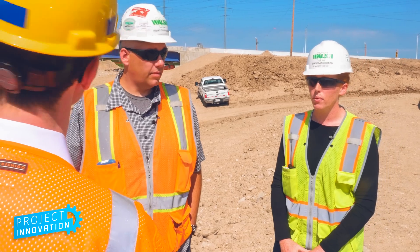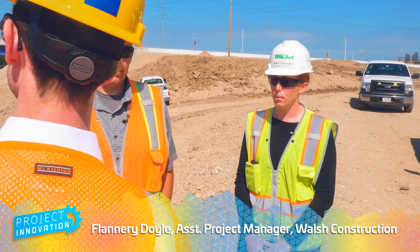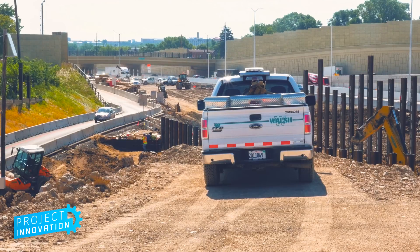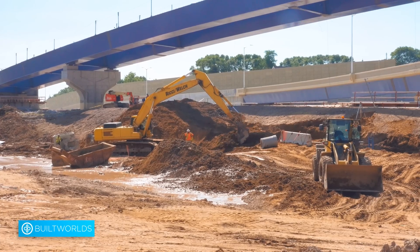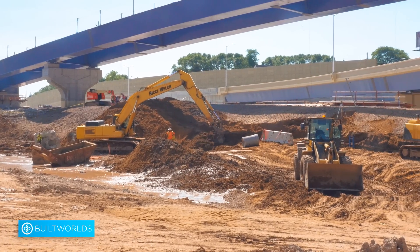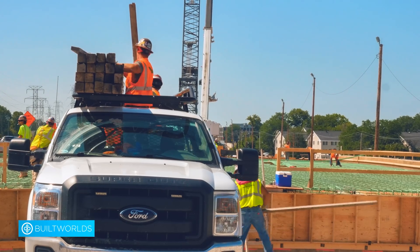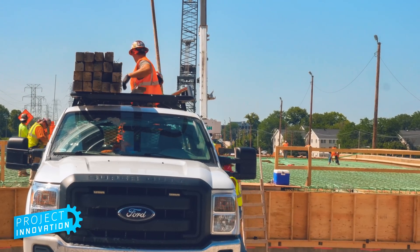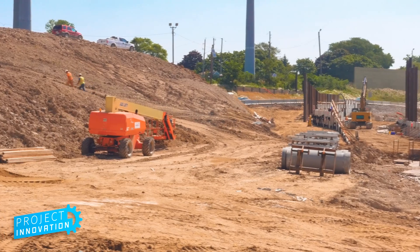This is our last system ramp that we have to open. We just opened two at the end of May, Memorial Day weekend. This ramp needs to be open around Thanksgiving of this year. We're decking right now, we did have a couple of pours last week, and rebar is being installed right now on the other end. And we have a lot of earthwork we need to do to build up that elevation and the grade.